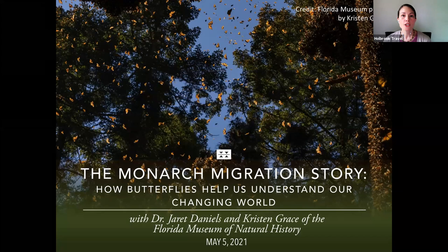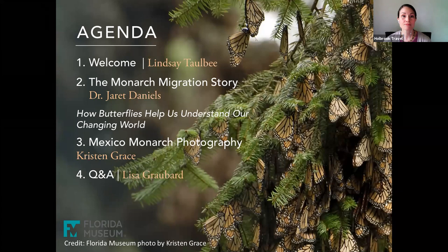During our webinar today, we'll hear from Dr. Jarrett Daniels from the Florida Museum of Natural History. Dr. Daniels directs the museum's butterfly conservation program, which uses a variety of strategies to reduce butterfly extinction. We'll learn more about the story of the monarch butterfly, including conservation measures and what we can all do to help.